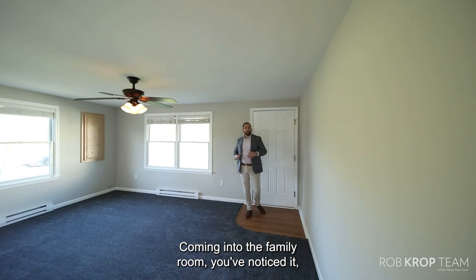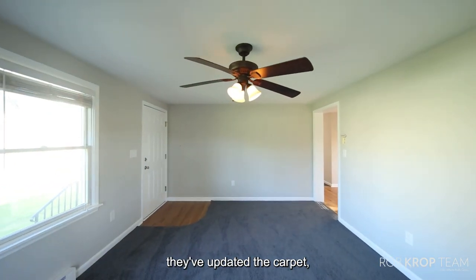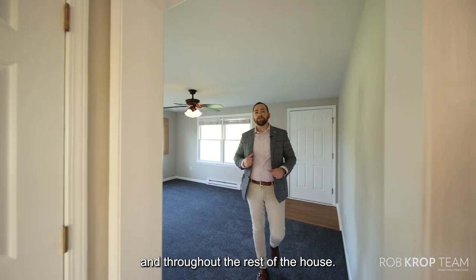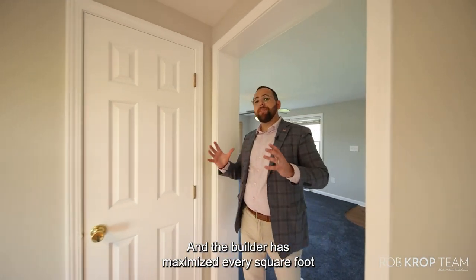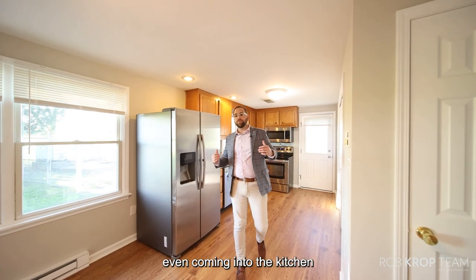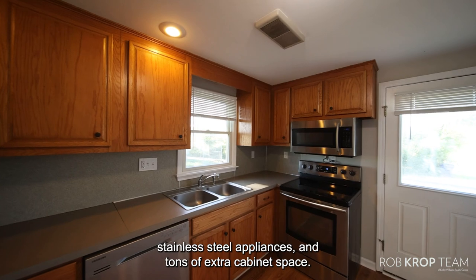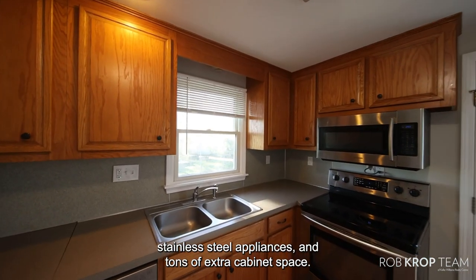Coming into the family room, you can notice that the whole house has been painted throughout. They've updated the carpet starting here in the family room and throughout the rest of the house. The builder has maximized every square foot of this floor plan, even coming into the kitchen with your eat-in kitchen table space, stainless steel appliances, and tons of extra cabinet space.